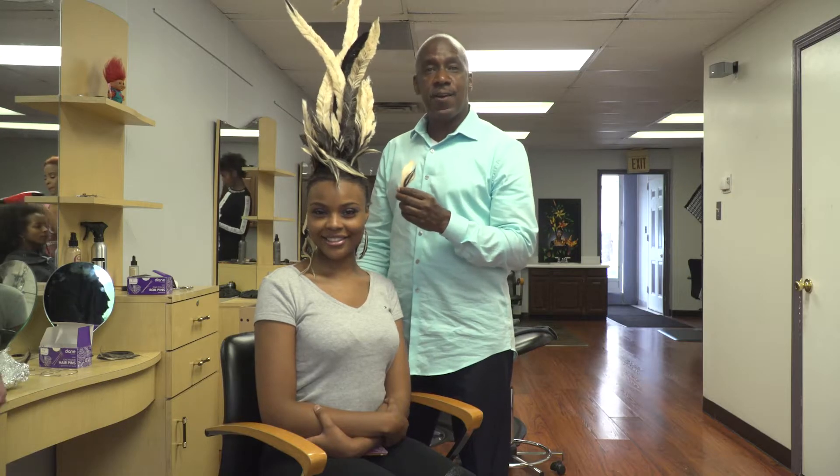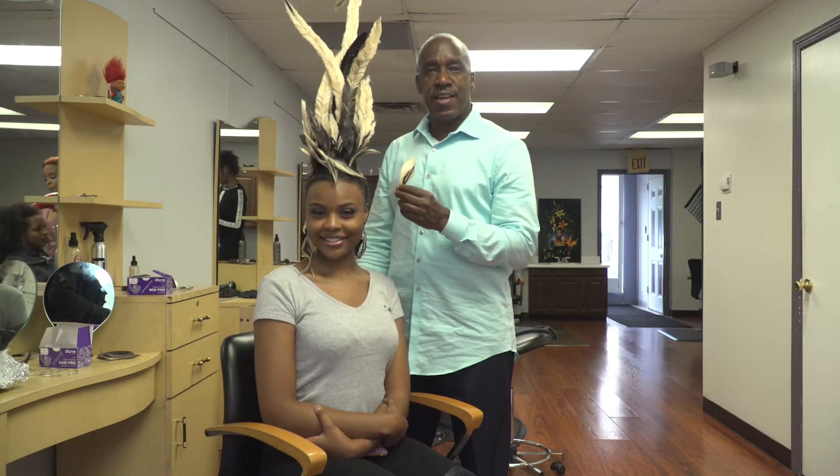Hi, I'm Kevin Carter, the hair artist, and this is Art Detroit.